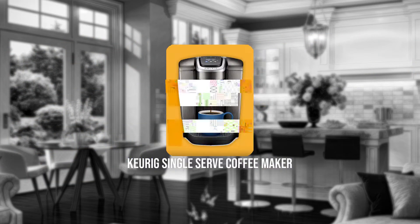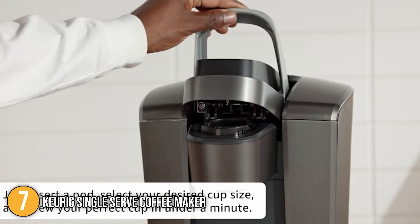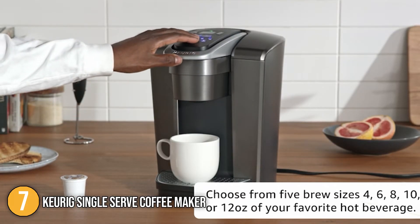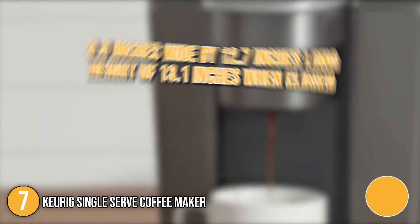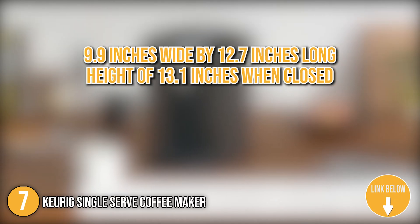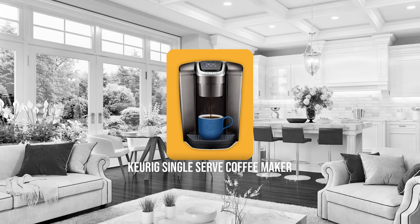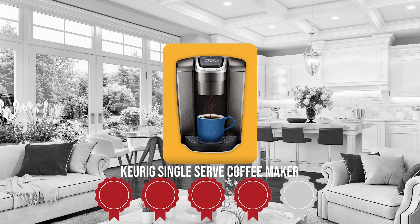The seventh single-serve coffee maker on our list is the Keurig Single-Serve Coffee Maker. With its one filter and one filter handle, this Keurig will make sure to develop a top-notch beverage. It produces popular cup sizes of 4, 6, 8, and 10 ounces. The base of the machine is 9.9 inches wide by 12.7 inches long with a height of 13.1 inches when closed and 16.5 inches when open. It is also easy to carry around with a weight of just 8 pounds. Trustedshoppingguide.com has awarded it a 4-badge rating.